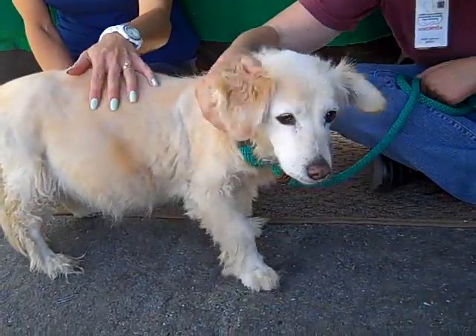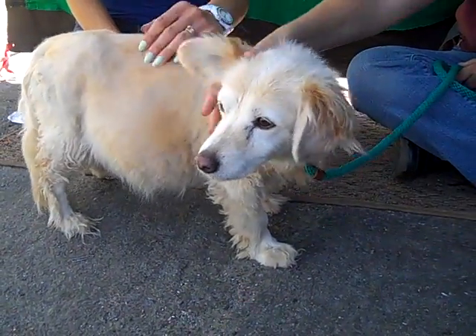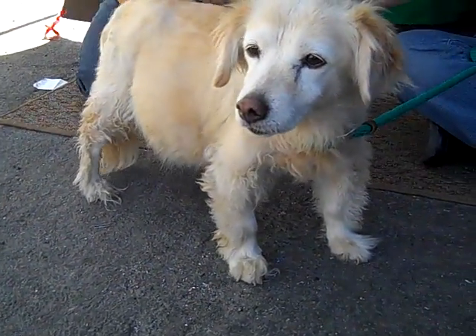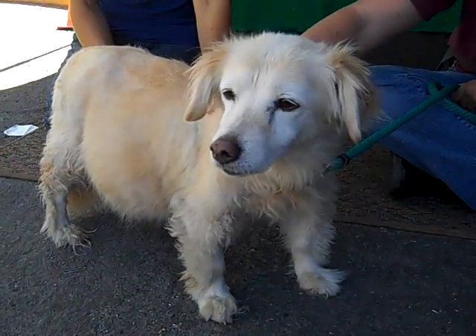She really is as sweet as they come. She is just soulful and affectionate and sweet and gentle and a patient dog. But she is an older girl and she does have some health issues that will need to be addressed by an outside veterinarian.